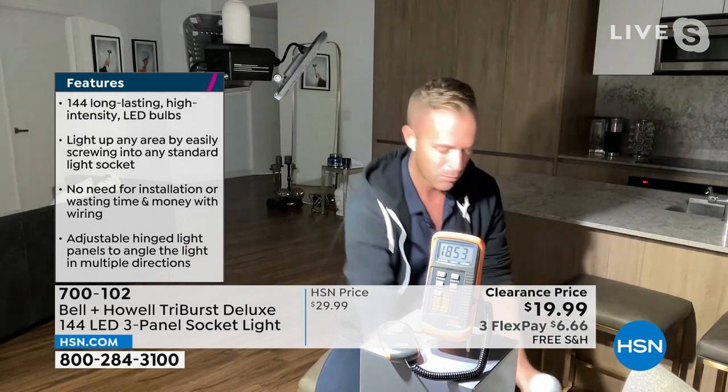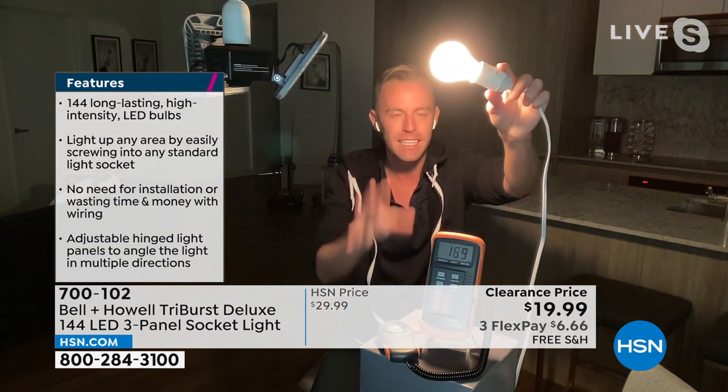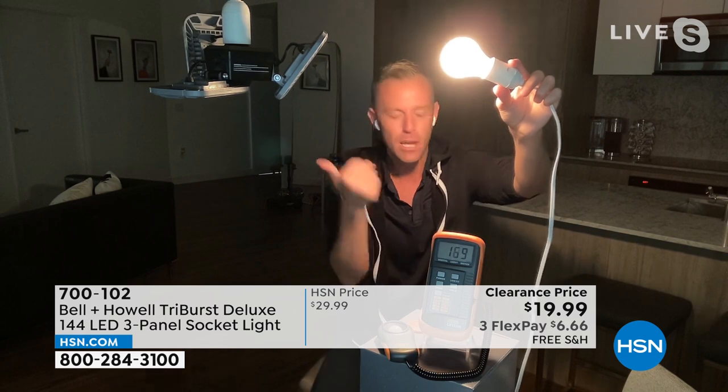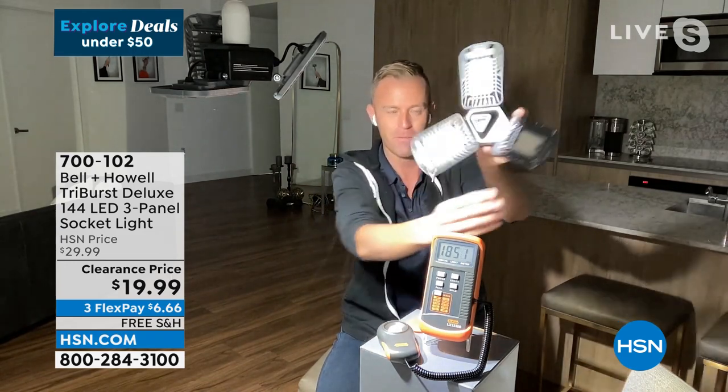It completely floods out the actual light meter — that's how bright it is. This is how we normally get ready with an incandescent bulb; these are fine, but really not for a garage, attic, or stairway, especially when it's dark outside. Go from that incandescent bulb to Bell & Howell's latest technology — turning one light socket into three because you have those adjustable panels. We've never ever done an offer like this before. With the regular incandescent, you can barely see me.